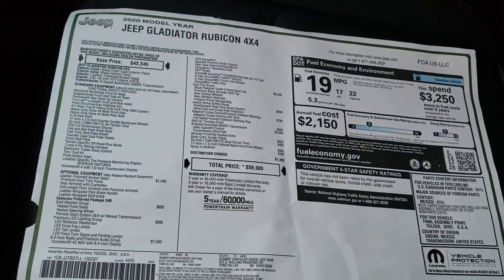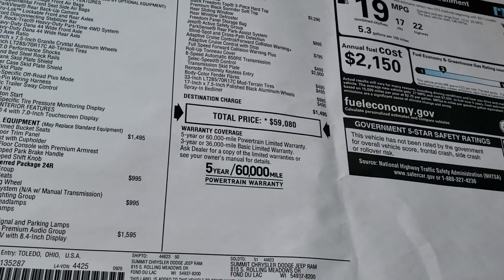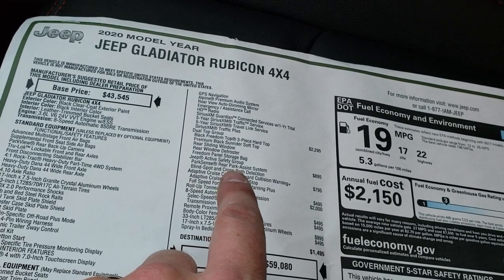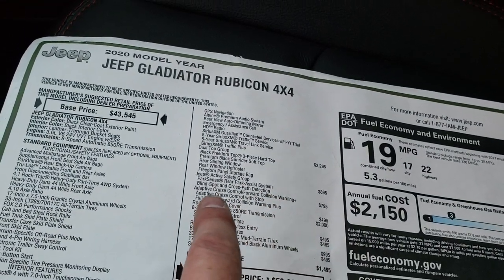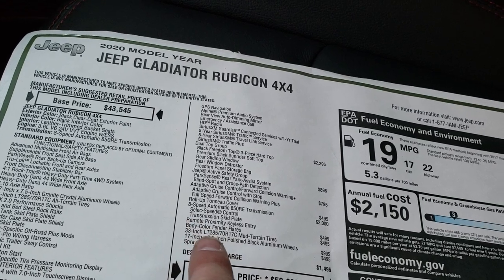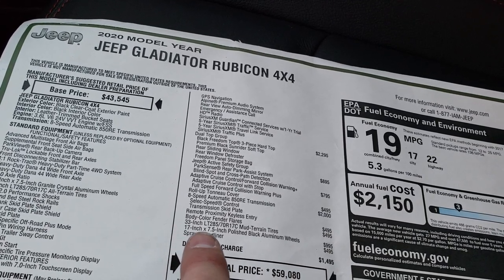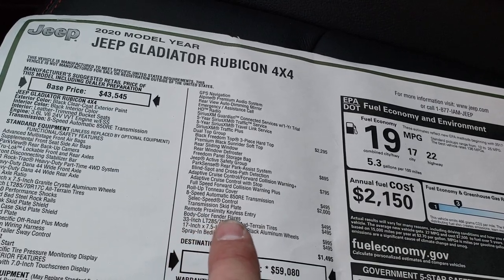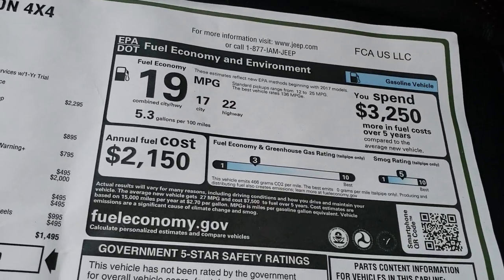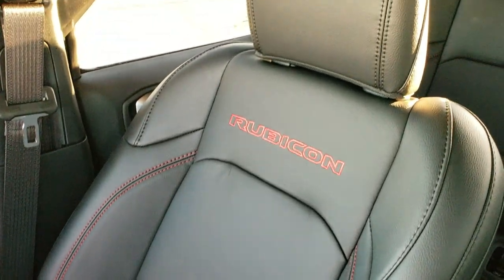Here's the original window sticker — feel free to pause the video to check out the exact options. Going over the options: Premium LED, 8.4 with NAV, the dual top group, Jeep active safety group which gives you park, blind spot, and cross-path detection, adaptive cruise, and forward collision warning. The roll-up tonneau cover, 8-speed automatic, 33-inch mud tires with 17-inch rims, spray-in bed liner, body color fender flares, and the keyless proximity enter-and-go system. Total MSRP is $59,080. Fuel economy is 22 highway, 17 city for an average of 19 — pretty nice for a big truck like this.